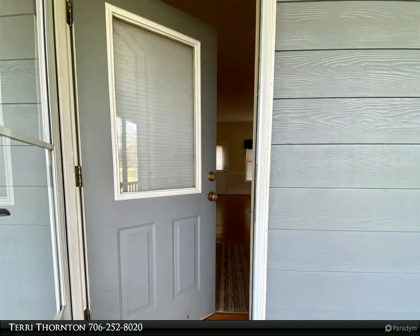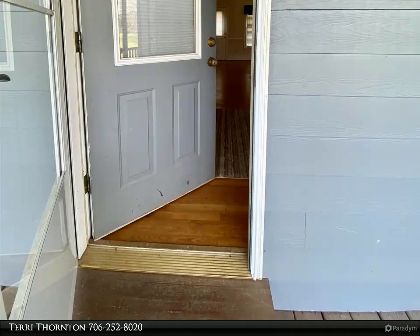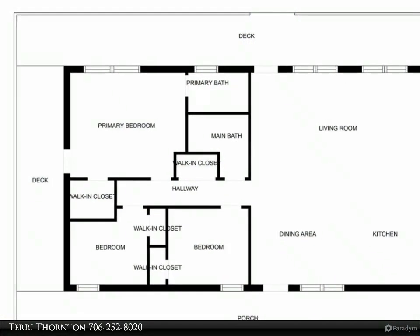The kitchen has an island, built-in microwave, wall oven, drop-in stove, dishwasher, and refrigerator. A laundry area includes the washer, dryer, and shelving.